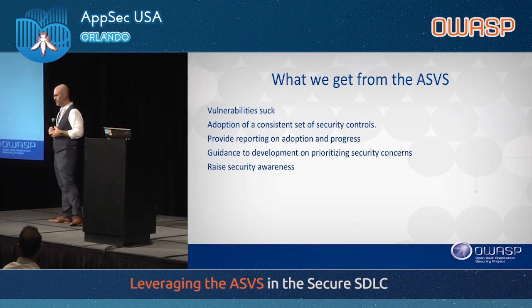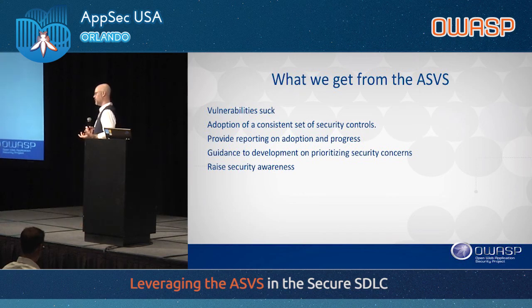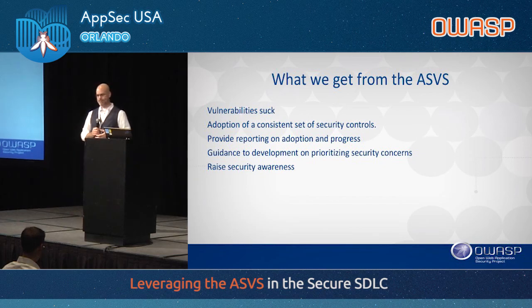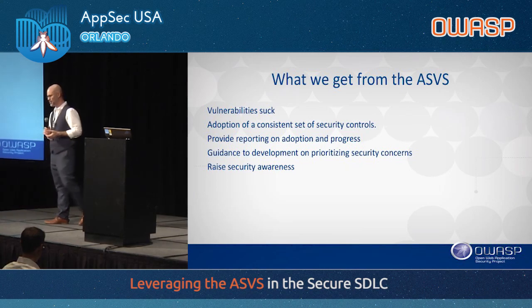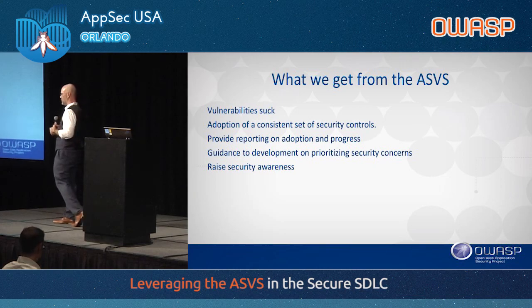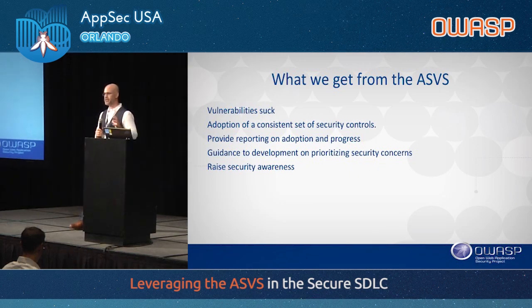Another benefit is being able to provide guidance to development teams on how to prioritize issues. For example, enabling HTTPS should take priority over something less critical. Once you have that common framework, it's easier to say 'these are the 15 controls we need to focus on this year and make sure everybody's doing.' It's easier when everybody is reading from the same book.